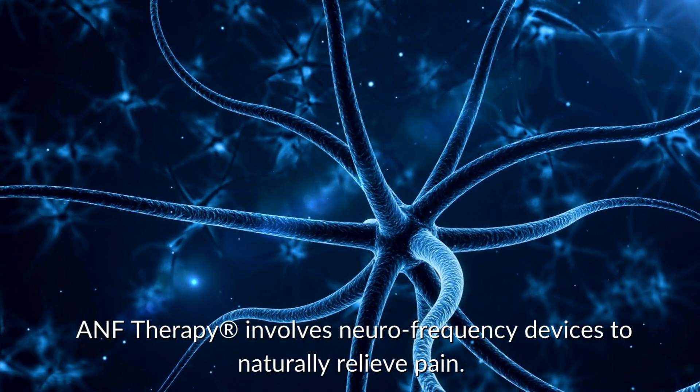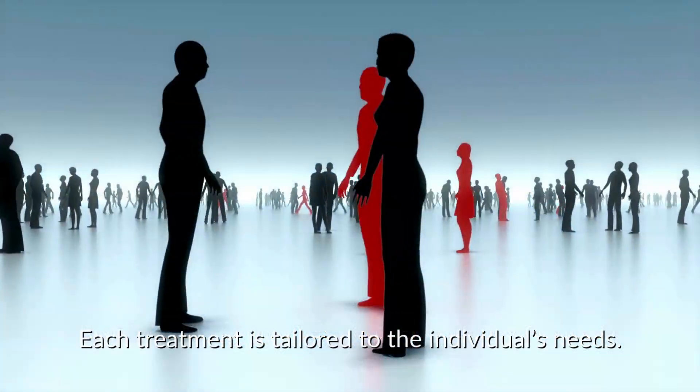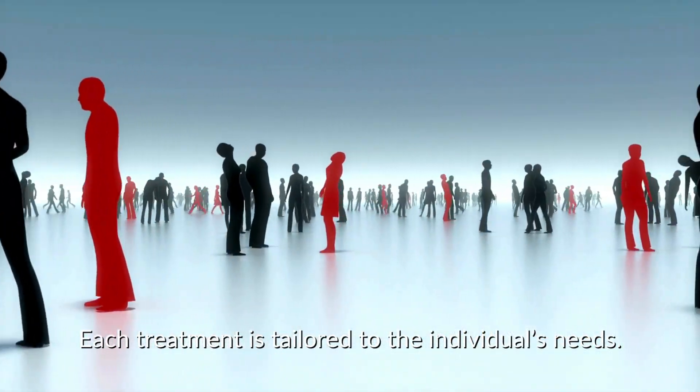ANF therapy involves neurofrequency devices to naturally relieve pain. Each treatment is tailored to the individual's needs.